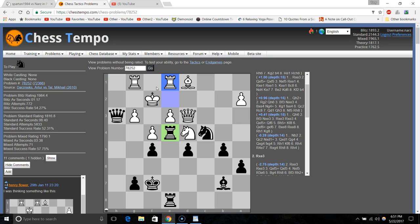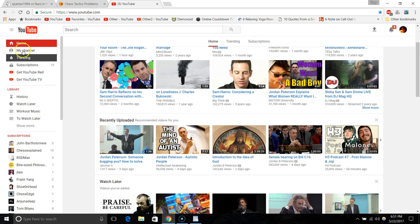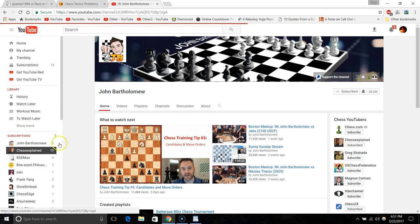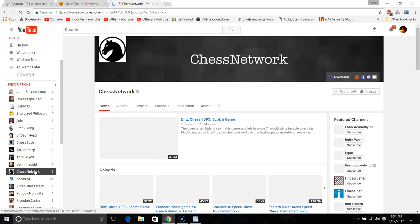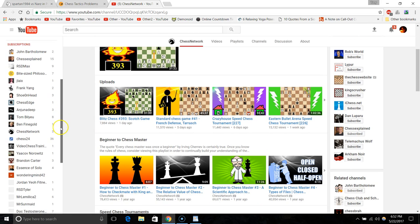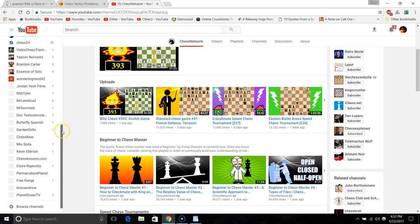What's the last site? You can probably guess if you look at the top of your screen — it's YouTube. Let me show you: John Bartholomew, Chess Explained, Chess Network — Chess Network is maybe one of the best for beginners. Overall, John Bartholomew and Chess Explained are awesome. Also Ben Feingold and the Saint Louis Chess Club.